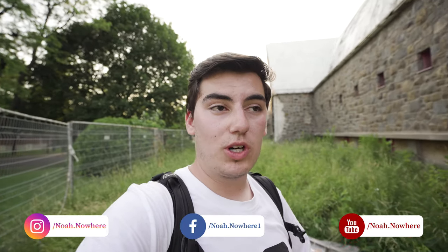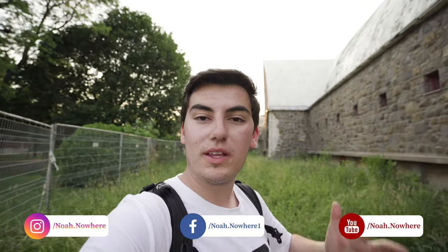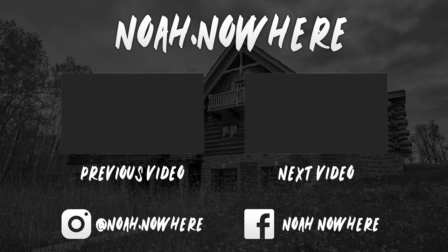Alright guys, thanks so much for watching this amazing explore of this amazing abandoned church. Absolutely stunning — one of my favorites. If you guys enjoyed, make sure to hit the subscribe button, smash the like button, and make sure to follow me on Instagram and on Facebook. We're getting real close to 6,000 subscribers here on YouTube, so thank you everybody that subscribed so far. Really, really appreciate it. I hope you guys are enjoying the content. I'll see you guys in the next awesome explore. Bye.